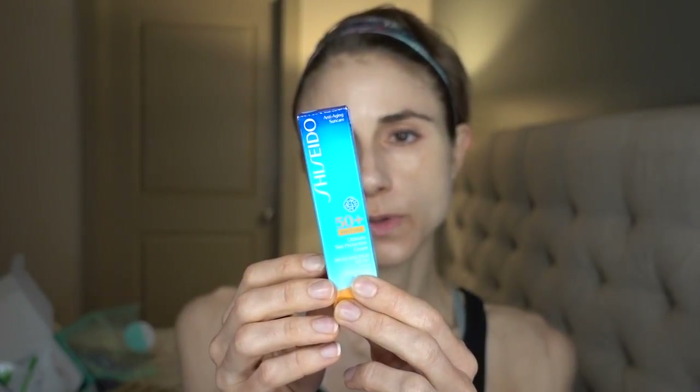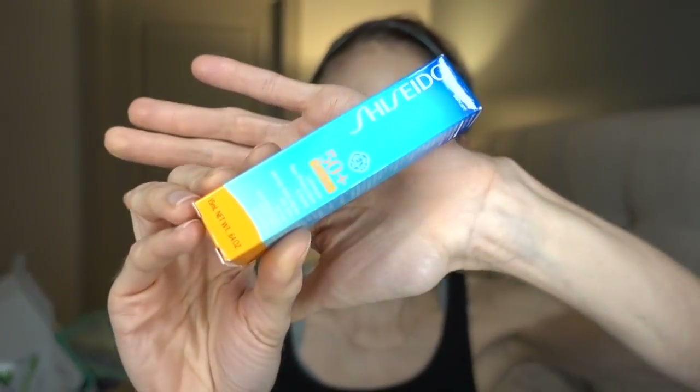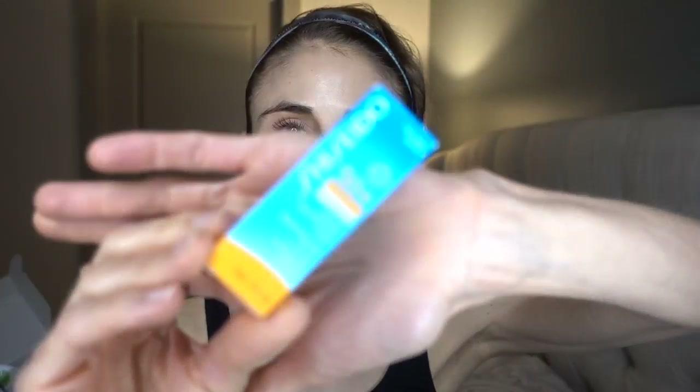I also got the Shiseido SPF 50 Plus Wet Force Ultimate Sun Protection Cream — a combination sunscreen with both zinc and titanium plus a few UVB chemical filters. And last but not least, a sample of the Shiseido 50 Plus Wet Force for Sensitive Skin and Children Ultimate Sun Protection Lotion — this is a strictly mineral sunscreen with only titanium and zinc oxide, and it's fragrance free, making it potentially the best option for sensitive skin.